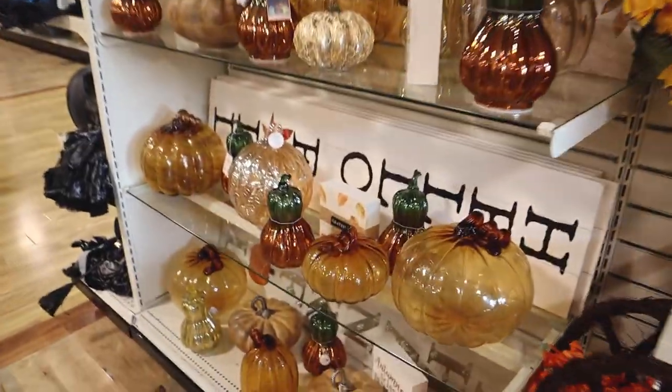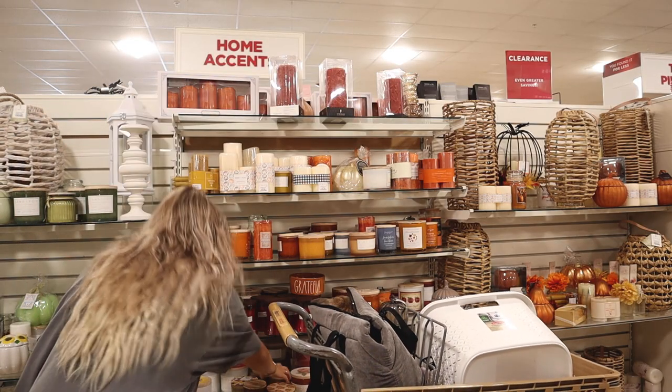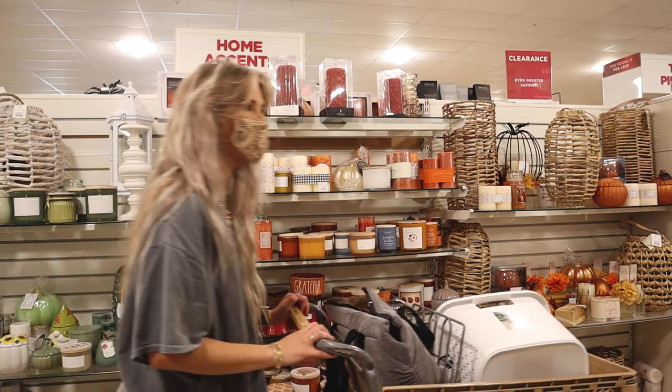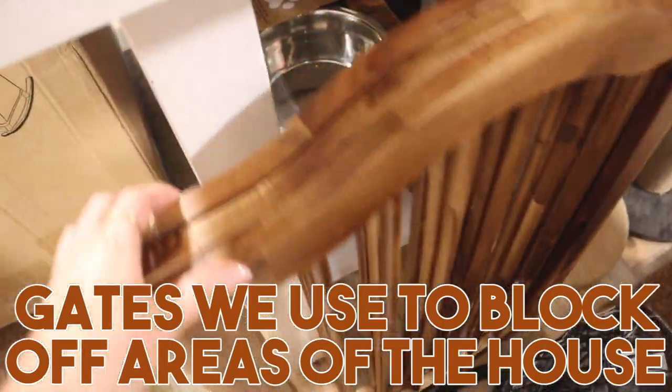It is about 10 a.m. and we are going to hop on in. I'm breathing in the last of September.